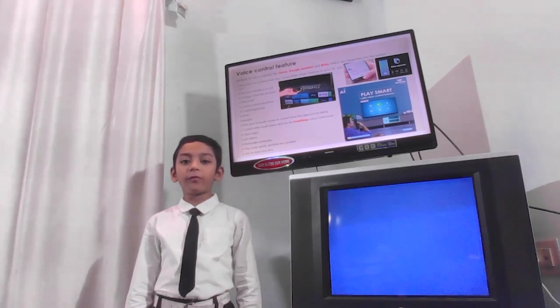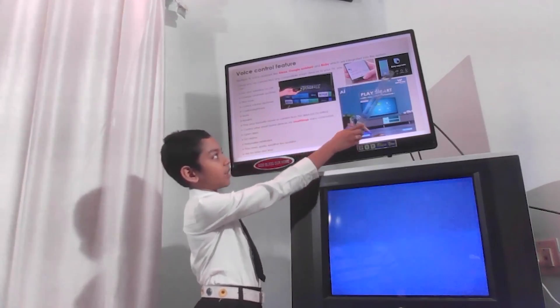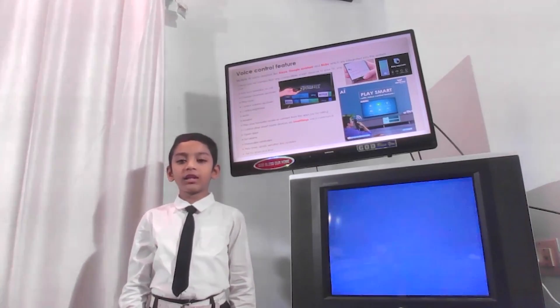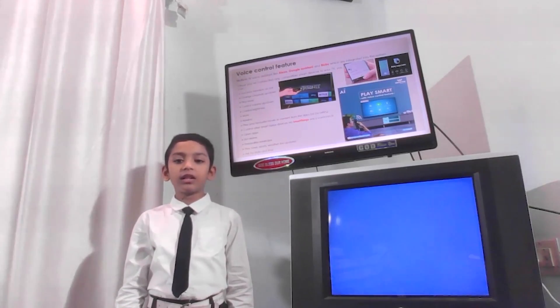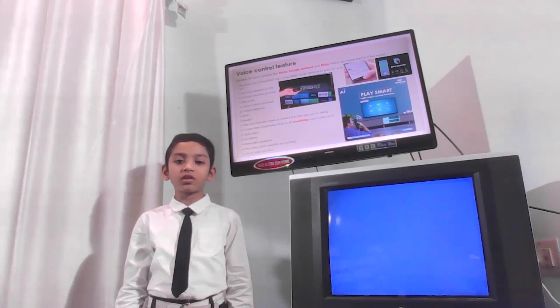Multiple AI voice control features — Alexa, Google Assistant and PixBee — are all integrated into the system. With multiple AI voice control features, you can turn the TV on or off, change channels, open apps, watch news or sports, etc.